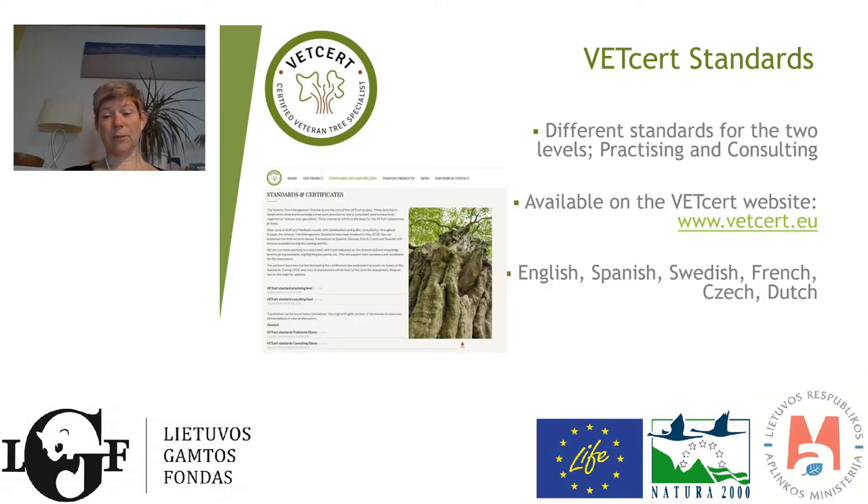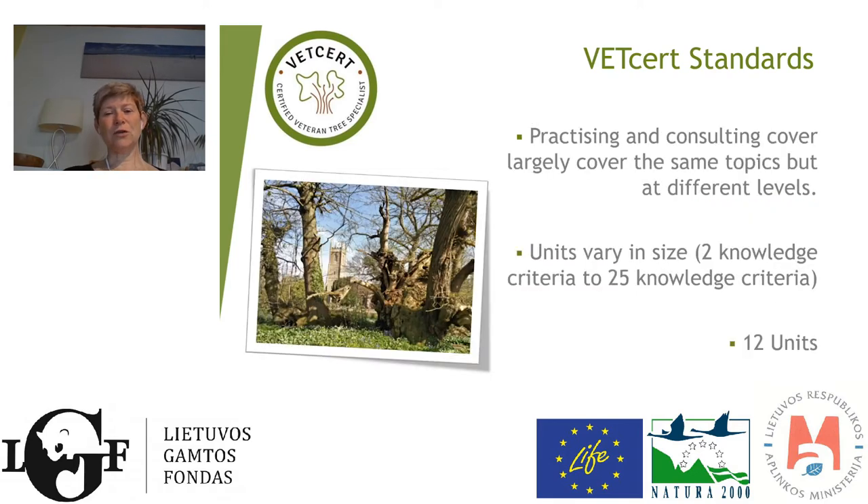The two levels are available on the VetCert website. They were then translated into Spanish, Swedish, French, Czech, and Dutch. Sadly, not all languages are covered, but translation is always possible if you have the means. The practising level and the consulting level cover largely the same topics, but at a deeper level of knowledge for the consulting level. There are about 12 different units, with at least two criteria within each unit and up to 25, and the largest unit is naturally the one on actual management.